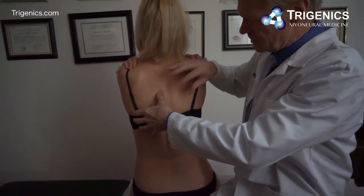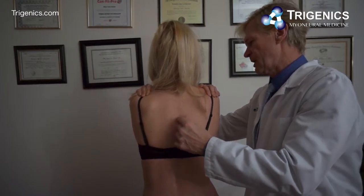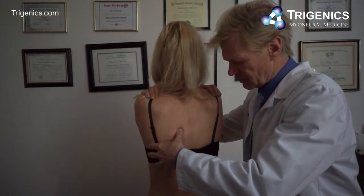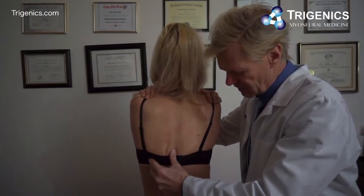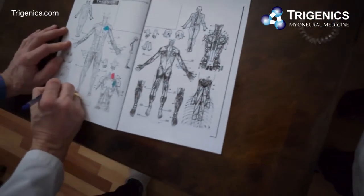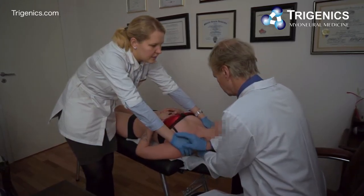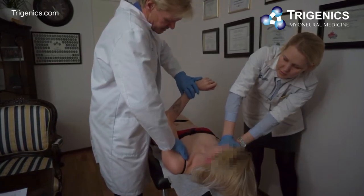We're going to check the segments in the area where she has pain. There it is — she's jumping a little bit. T6 on the right is badly twisted. You can feel the pain there quite badly. T6 and T7 are rotated left, T8 is rotated right. I'm going to mark those down and do some manipulation on those segments for her.